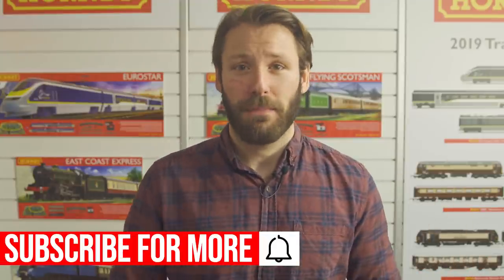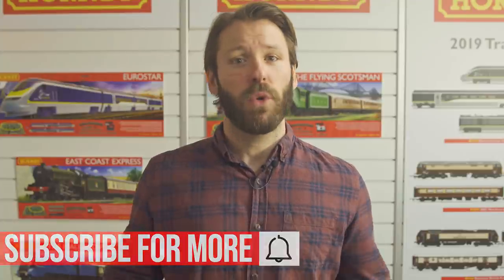A little bit of housekeeping first — don't forget to hit subscribe and the notification bell so you don't miss out. And what are we looking at in this month's episode? Well, let's take a look.